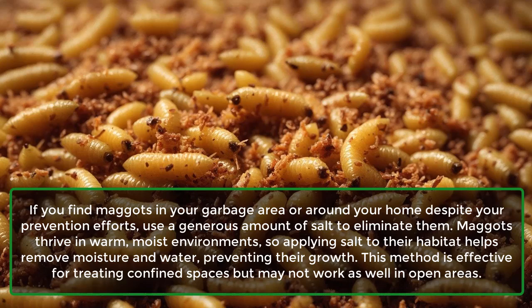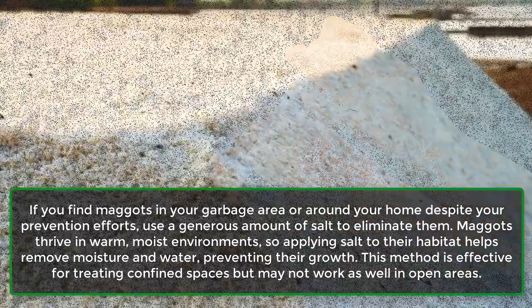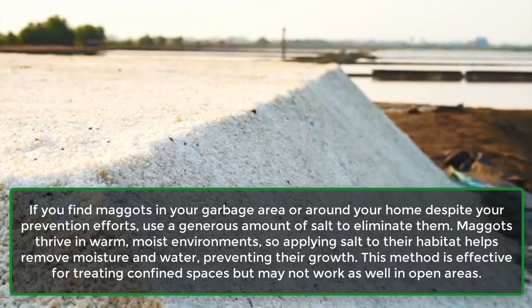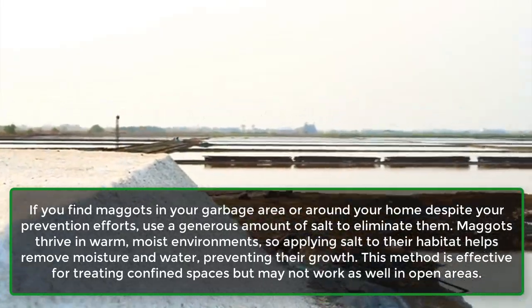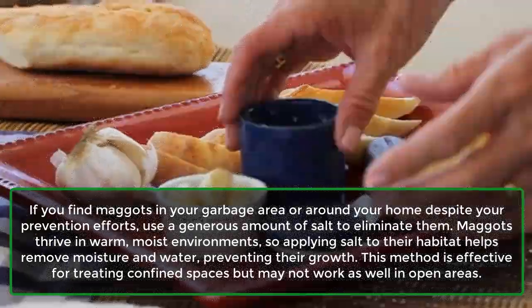Maggots: If you find maggots in your garbage area or around your home despite your prevention efforts, use a generous amount of salt to eliminate them. Maggots thrive in warm, moist environments, so applying salt to their habitat helps remove moisture and water, preventing their growth. This method is effective for treating confined spaces, but may not work as well in open areas.